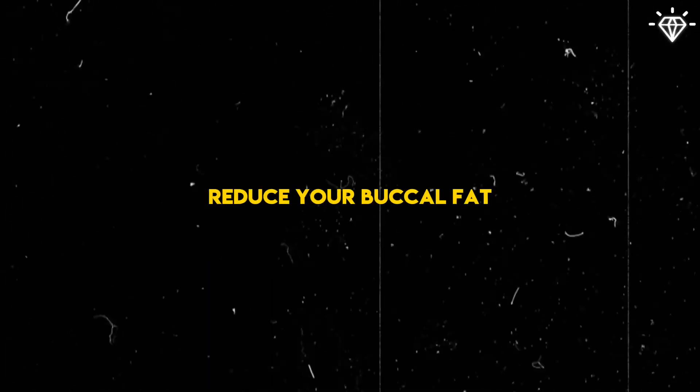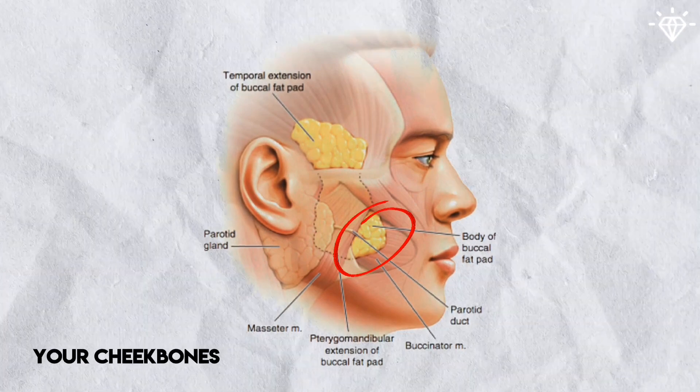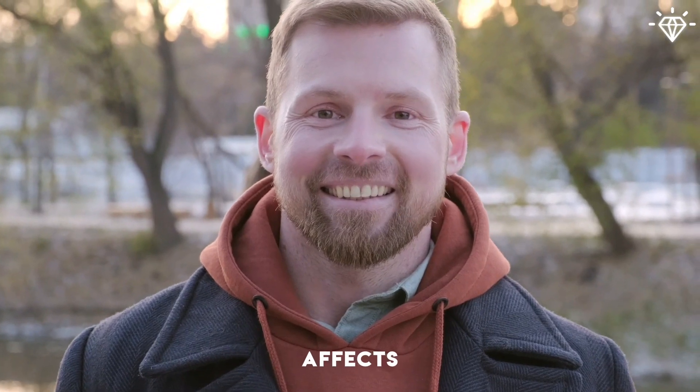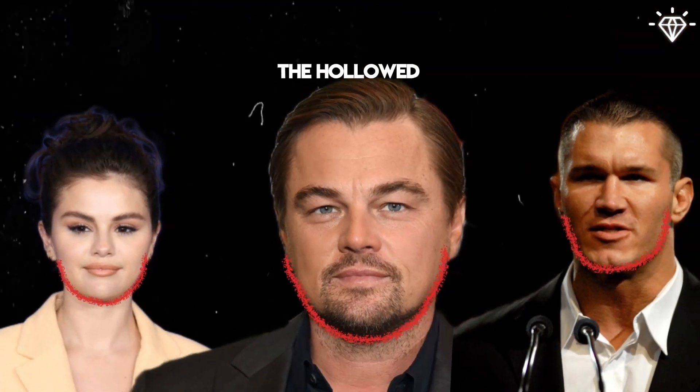First of all, you need to reduce your buccal fat. Buccal fat is fat between your cheekbones and jawbones in your face. The size of your buccal fat directly affects the appearance of hollow cheeks. The larger your buccal fat pads, the less pronounced the hollowed look will be.